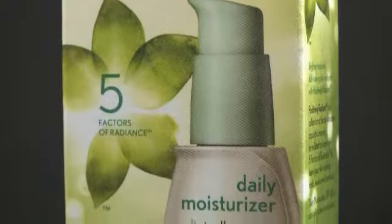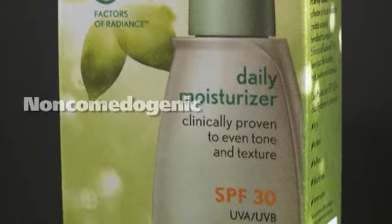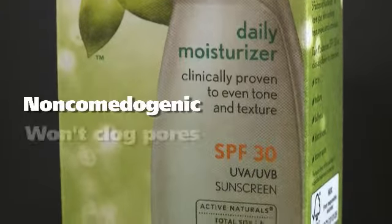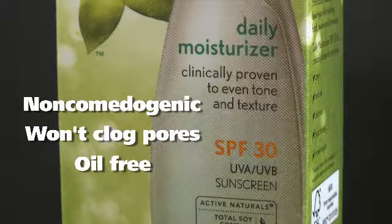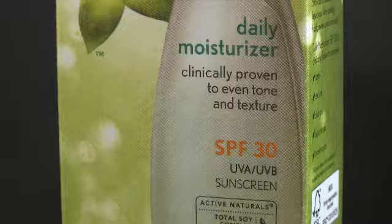Then you should choose a moisturizer for your face — one that is non-comedogenic, or sometimes that's called won't clog pores or oil free. It should have a sunscreen in it with at least an SPF of 30 and also should be broad spectrum.